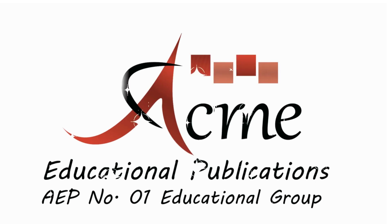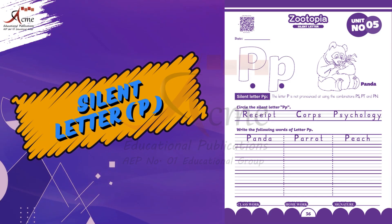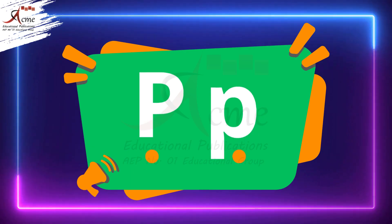Acme Educational Publications — Number 1 Educational Group. Today we're going to uncover a secret about letters, and it's all about the silent letter P. Are you ready for the magic? Let's begin.